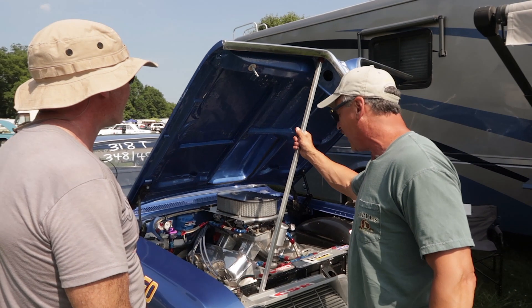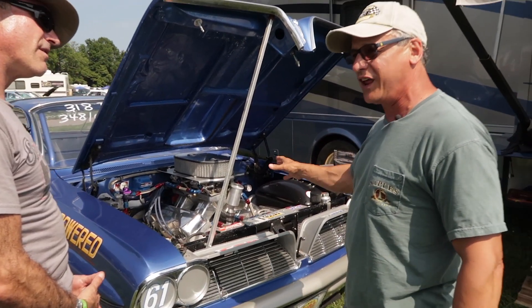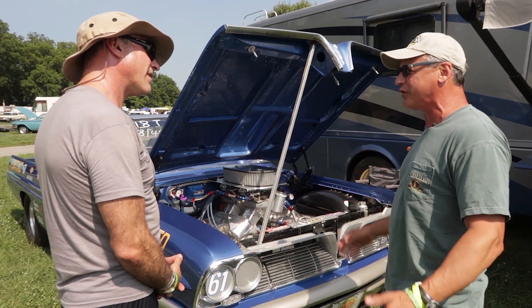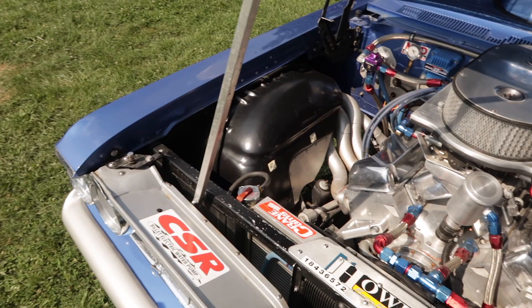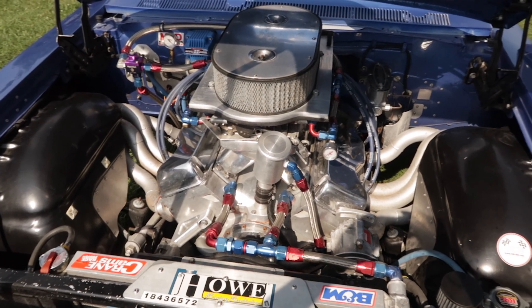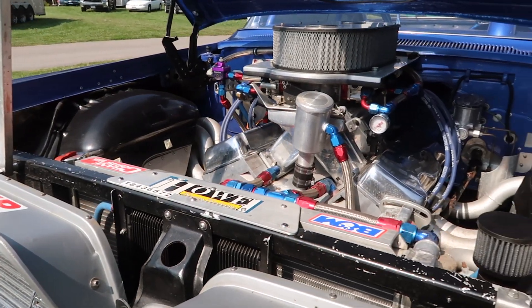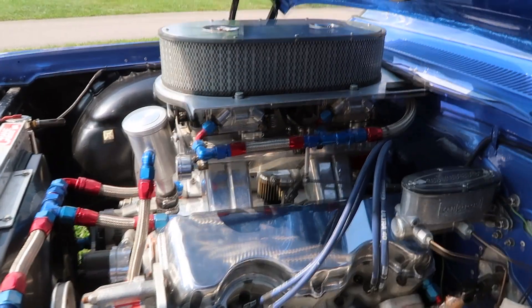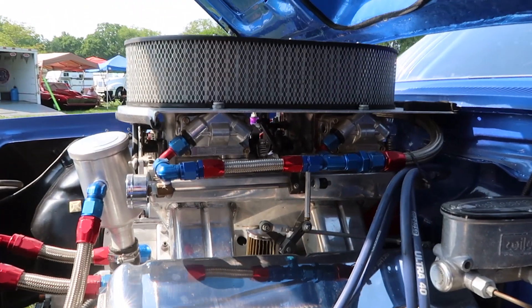It's a '61 Pontiac with a 409 Chevrolet engine in it, which is pretty unusual. I keep having people say, why would you put a Chevrolet engine in a Pontiac? Well, the fact is this Pontiac was born with a Chevrolet engine in it, because it's from Canada, where I'm from. All Pontiacs of that era had Chevrolet drivetrains in them.